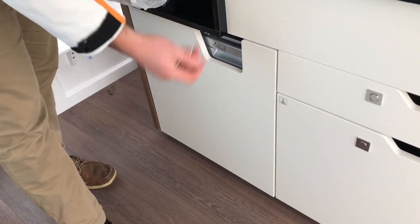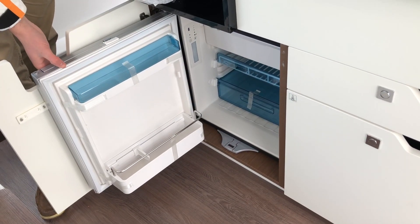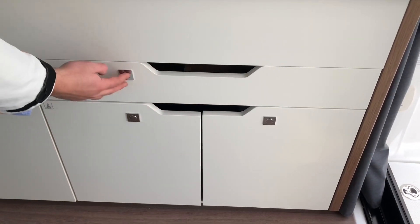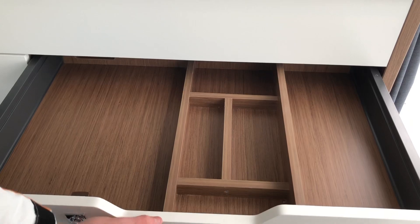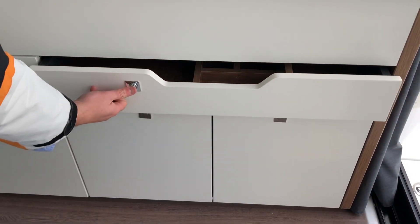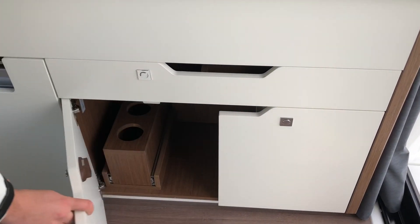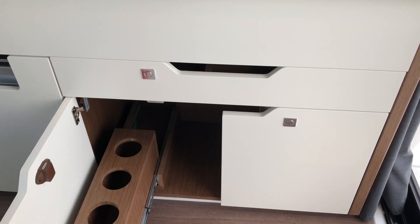Moving to starboard in the galley, we have a 42 litre Waco fridge which runs on 12 volts. The top drawer is perfect for your cutlery and crockery and it's got compartments for that. Underneath you have more storage along with a bottle holder which comes out on rails.